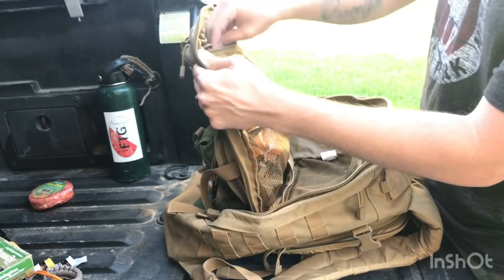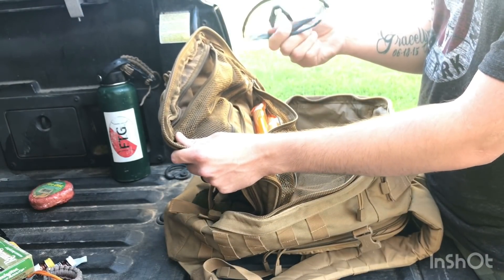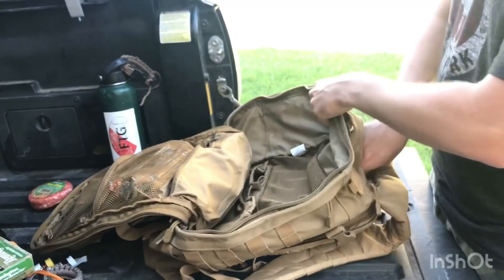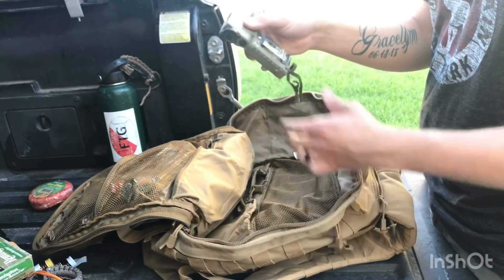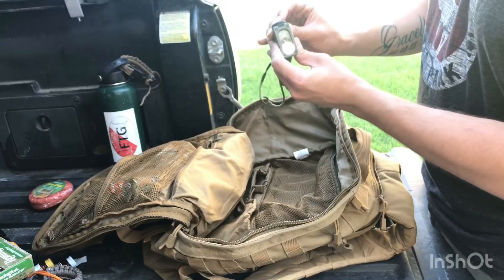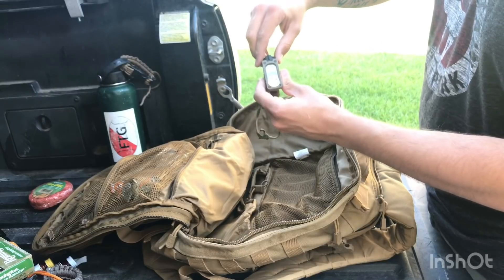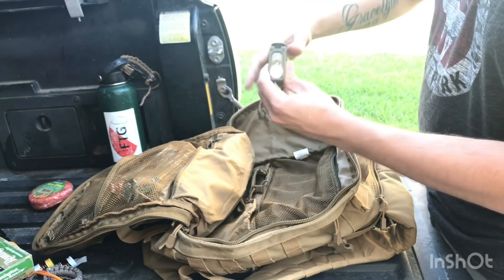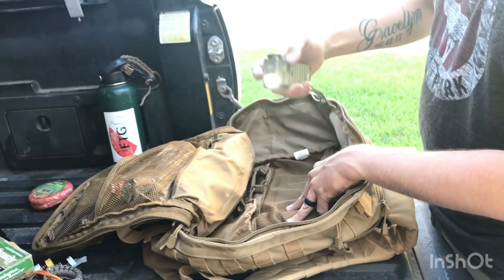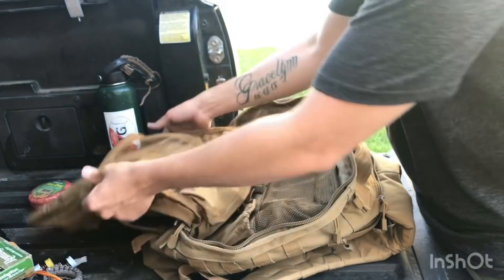I also have an extra pair of eye protection. Another flashlight that takes double-A batteries — it has white, blue, IR, and red modes, plus you can double-tap it to strobe and hold it to brighten up. Nice handy flashlight to have.